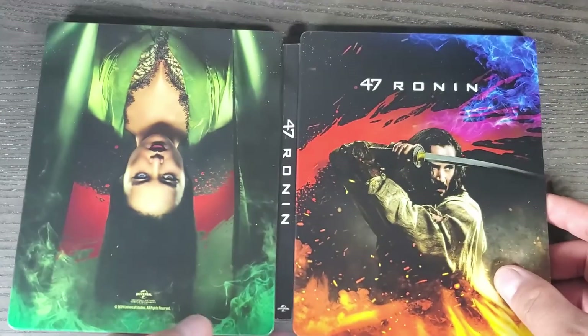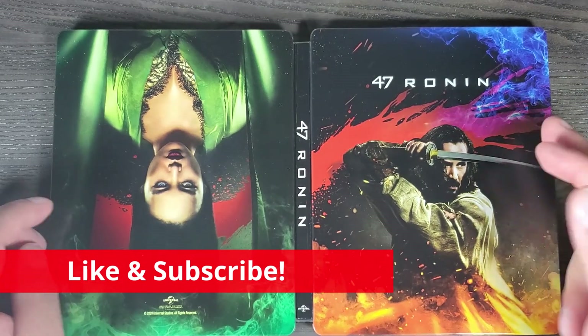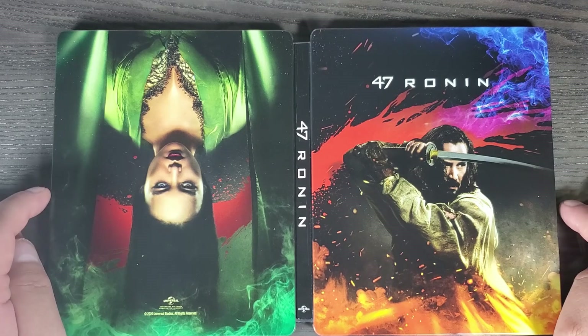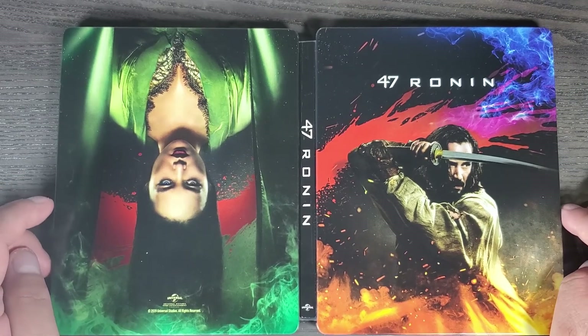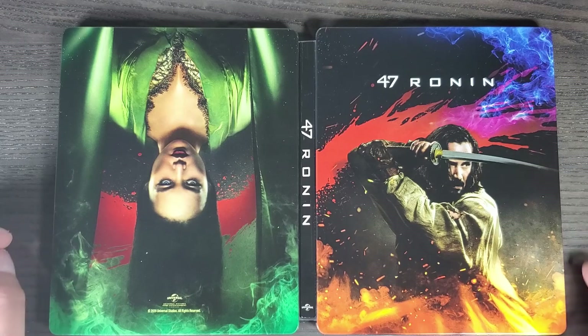If you want to enter for the digital code giveaway, you have to hit that like button, subscribe to the channel if you haven't already, and let me know in the comments what your favorite Keanu Reeves movie is. For me, I like Speed or The Matrix. A lot of people like John Wick and some of his other movies. I'm excited to see what you guys say — I'll pick the winner next week. That's all I have for this video, check out my other videos as well. I appreciate you guys watching, I'll see you in the next video — hope you have a good one!